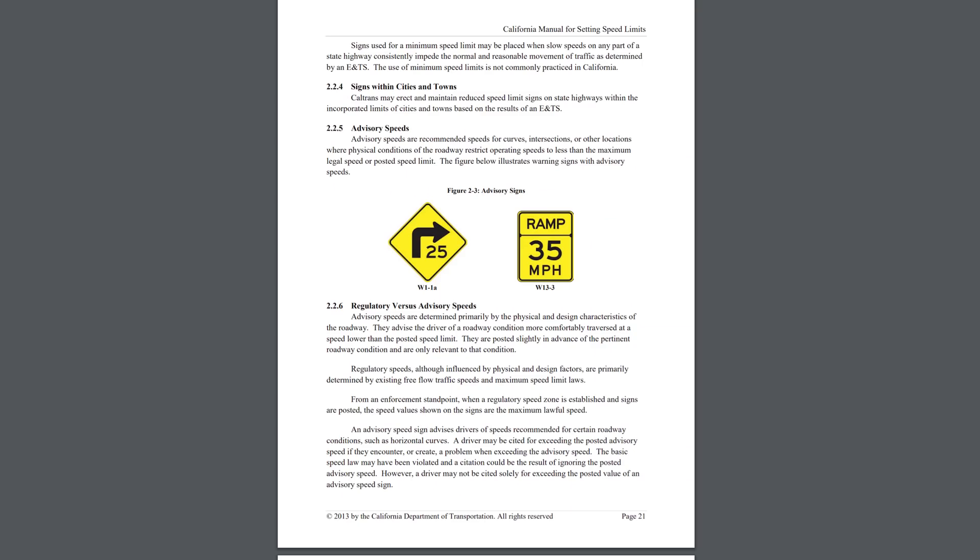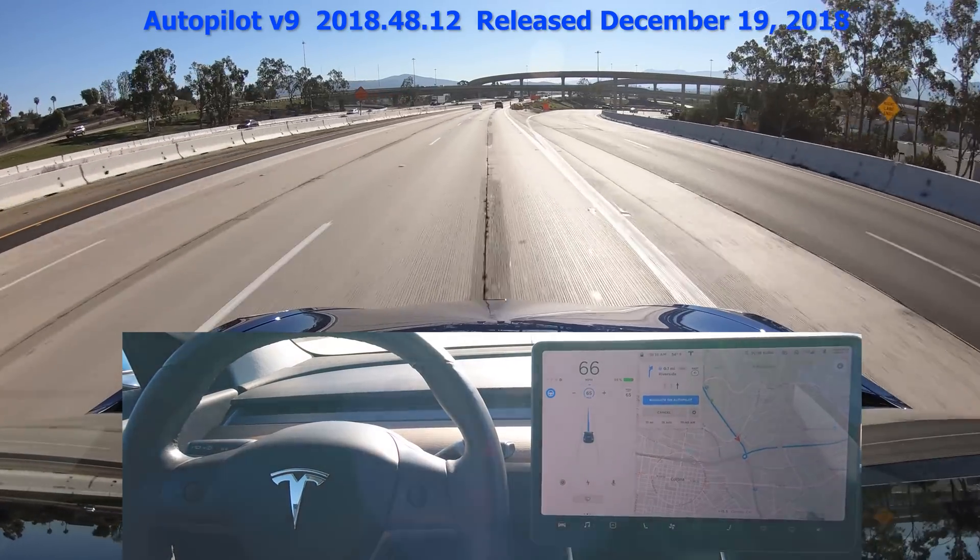I tend not to use Autopilot in these situations because drivers behind you get really annoyed because the car is going so slow. Now in California, the signs posted on these curves are called advisory speeds. You can't get a citation solely for going faster than the posted advisory speed.